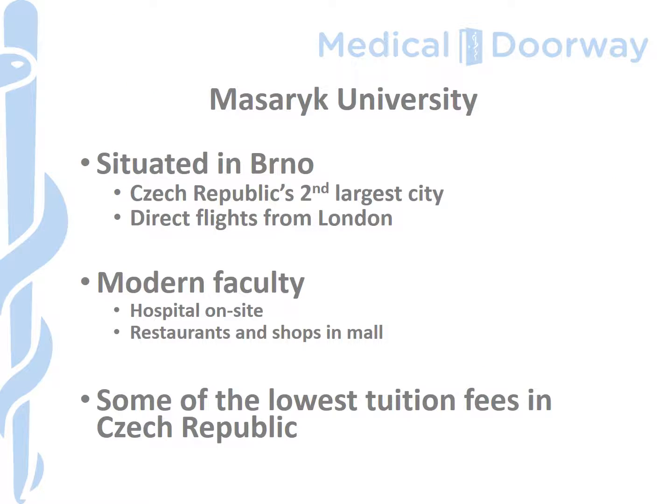Masaryk University is to be found in the Czech Republic's second city, Brno. It's in the south east of the country, in the area known as Moravia. The city has about 300,000 people, which means you get a city with all the amenities you'd expect of a major city, including an airport with direct flights from London Luton and London Stansted airports. The faculty building itself is just outside of the city centre and is a brand new building — really impressive when you arrive at it. The hospital is on site, and just opposite the faculty there's a shopping mall with a bridge connecting to it, where you'll find supermarkets, a variety of shops and some restaurants as well.